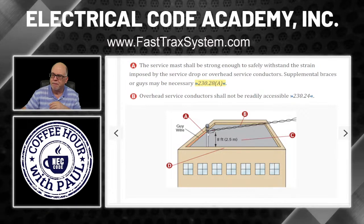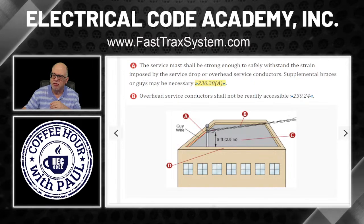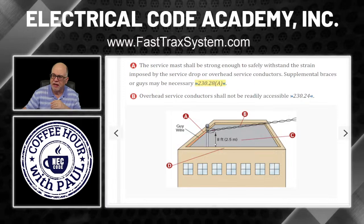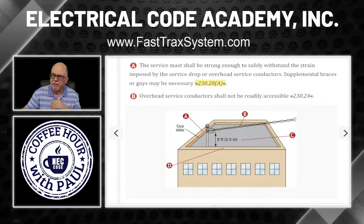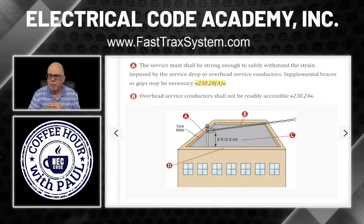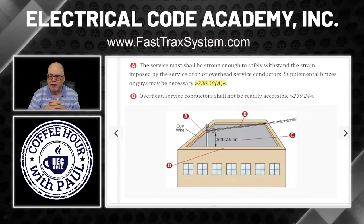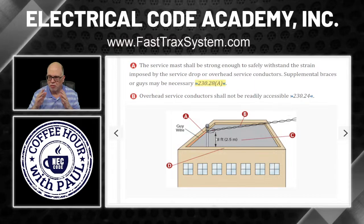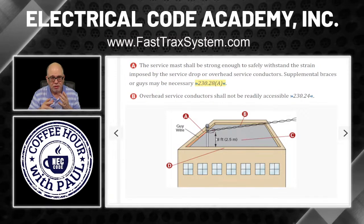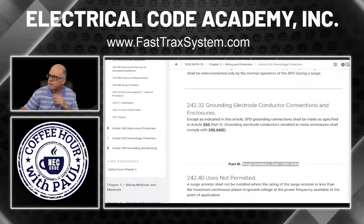Looking at point A: the service mast shall be strong enough to safely withstand the strain imposed by the service drop or overhead service conductors. Supplemental braces or guy wires may be necessary. So in this case, to maintain clearance they raised up the weatherhead on a mast. If it's up too high, they have to put guy wires in. You can see 230.28A — pause and go look at it, but we're going to go to 230.28A and look at these guy wires right now.